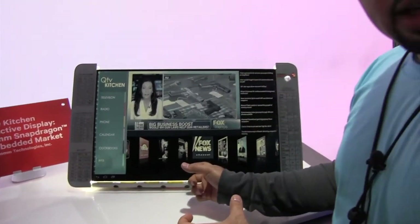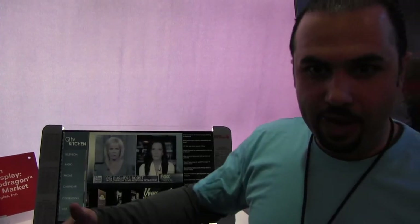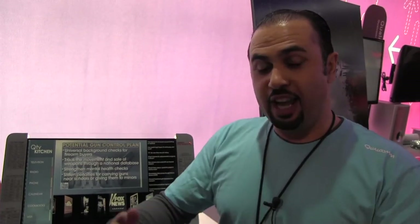The other beauty about this is that since the Snapdragon processor is so small, it's embedded in the stand that this thing is sitting on. So you don't have to worry about a separate PC next to this display or getting water into it. And of course it's always connected because you have the Snapdragon integrated chipset in there, and on top of that it's very power efficient.